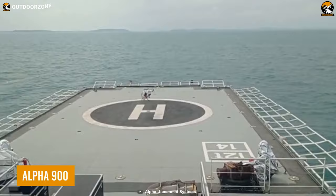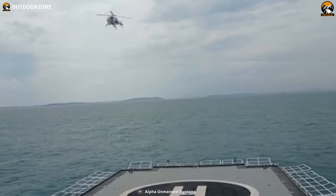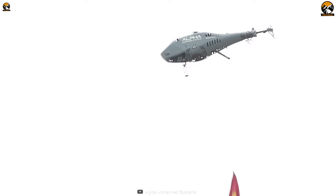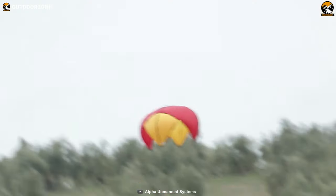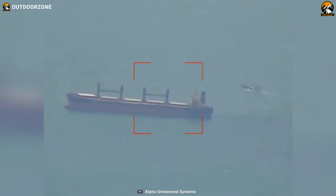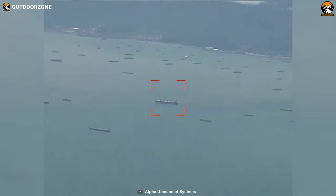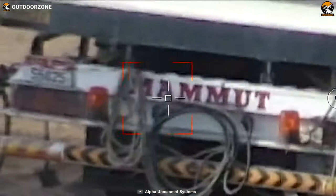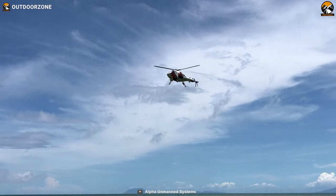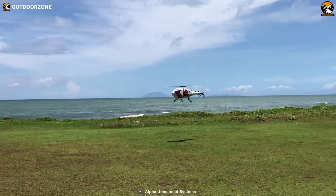Meet the Alpha 900, the ultimate autonomous drone ready for any operation. Unlike any other drone here, the A900 runs on fuel. As a result, it can keep going for hours, carrying heavy payloads effortlessly. This much power and runtime makes it perfect for prolonged missions, including maritime surveillance, border control, SAR operations, and more. With supreme power, efficient management, and smart AI, the Alpha 900 is prepared to prevent every possible threat.